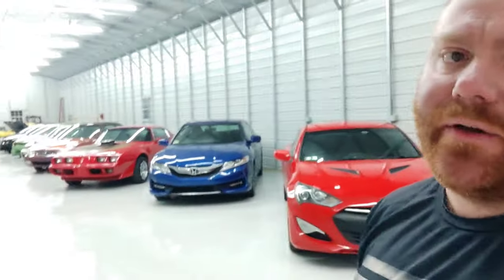The shop is operational. I've got a toolbox, I've got tools, I can pull cars in and turn wrenches on them. I am going to be putting a two-post lift in the very back bay where the Mustang is, probably in the next couple of months.